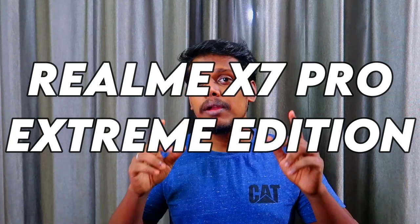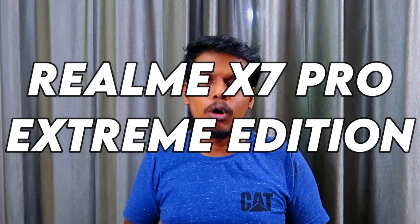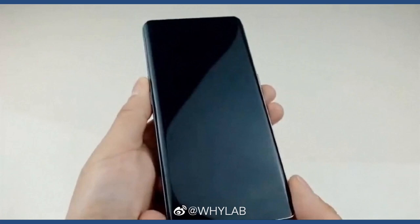Those are all the specs and features of the upcoming Realme X7 Pro Extreme Edition. What do you guys think about this model? Let us know in the comment section below. If you liked this video, hit the like button, and if you want to watch upcoming videos, hit the subscribe button. Thanks for watching!